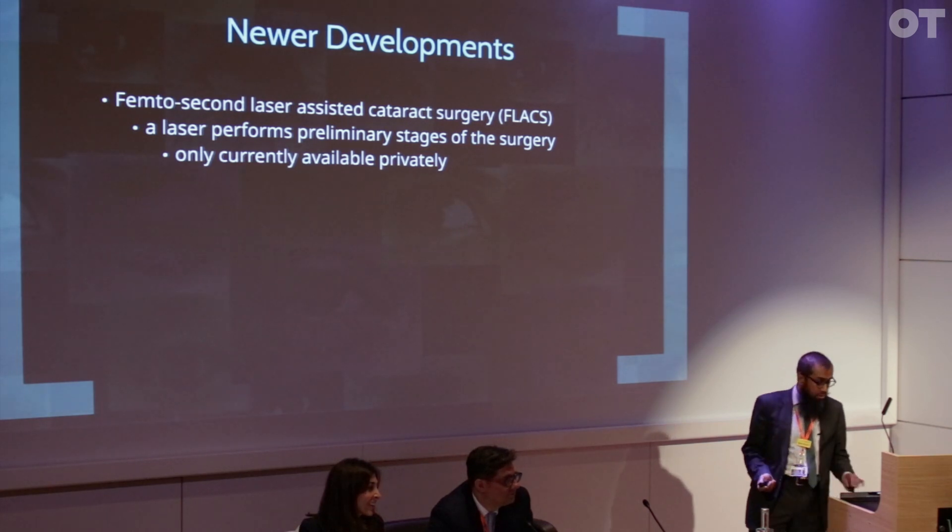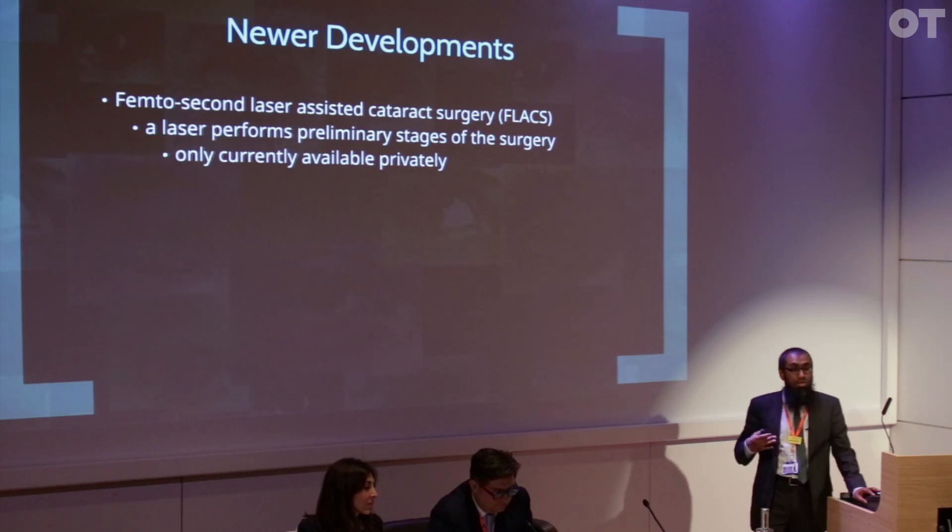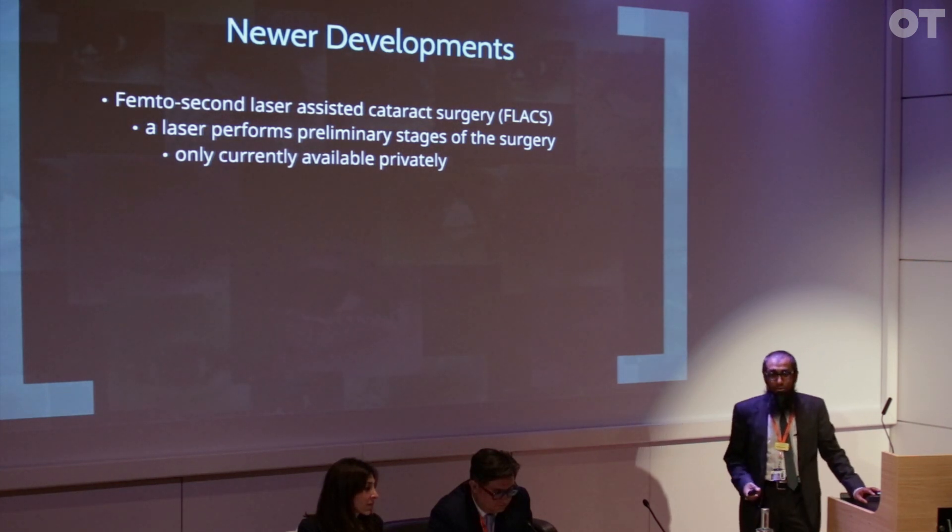Laser is a new development that's emerging, and femtosecond laser assisted cataract surgery does the preliminary stages of the surgery — it doesn't do it all. It's not available on the NHS except as part of trials. We've got a randomised trial running, comparing routine surgery and using the laser.